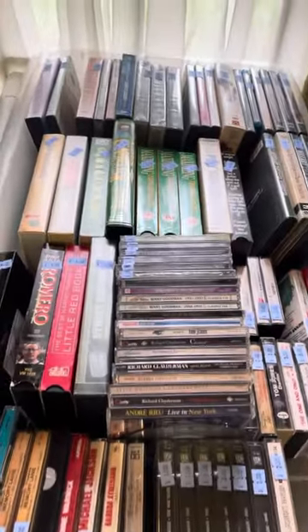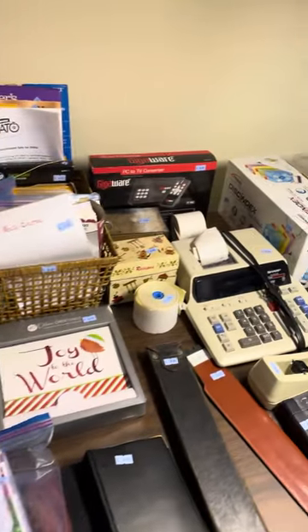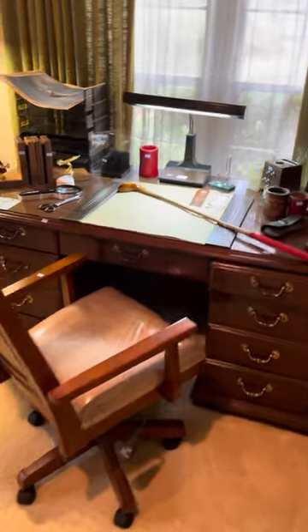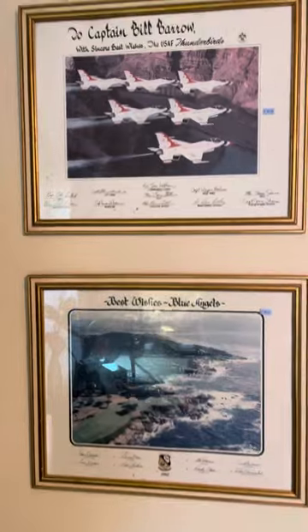Lots of videos, CDs, records, and office supplies. There's also Blue Angels photos and things in this room — another Blue Angels piece. This desk is for sale. Chairs, lamps, bookcase. It's got lots of games, some of them very old. Some more Blue Angels photos.